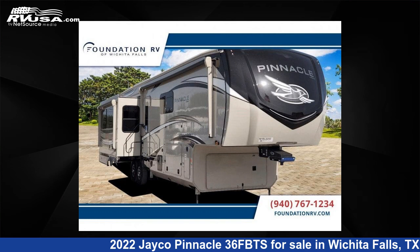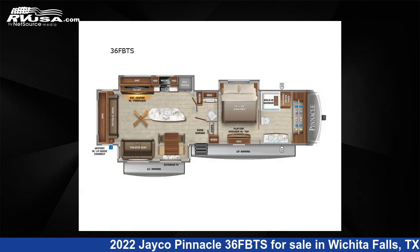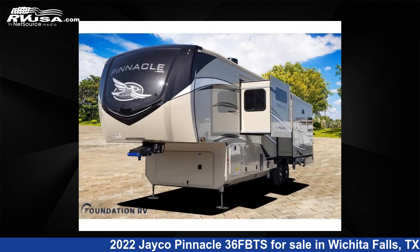This 2022 Jayco Pinnacle 36FBTS is a fifth-wheel RV. It is located in Wichita Falls, TX and is offered for sale by Foundation RV.